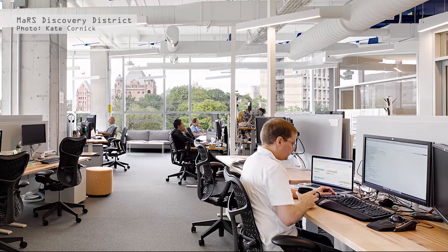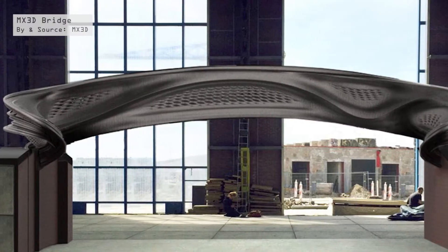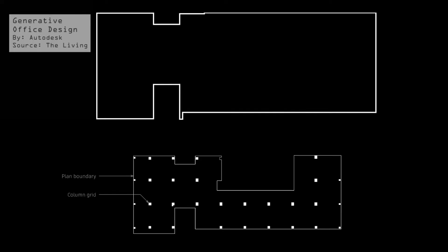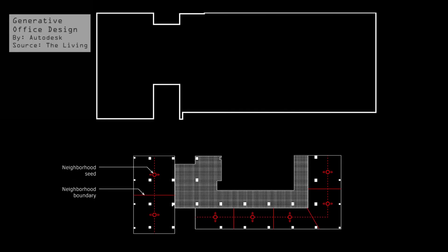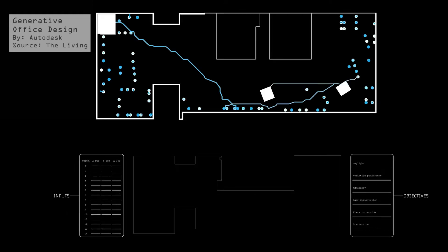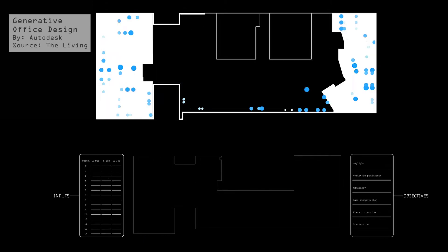Dreamcatcher was used recently to develop the Living's generative design for Autodesk's new office in Toronto and MX3D's steel bridge in Amsterdam. The basic concept is that CAD models of the surrounding site and other data, such as client databases and environmental information, are fed into the processor.